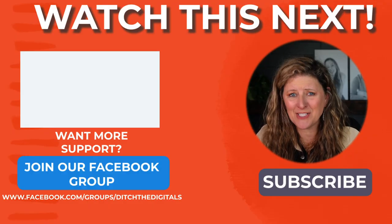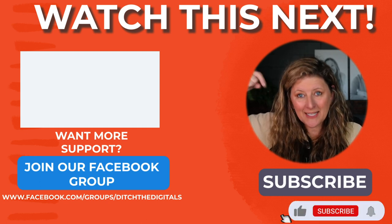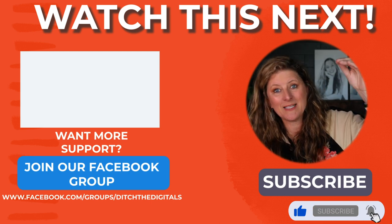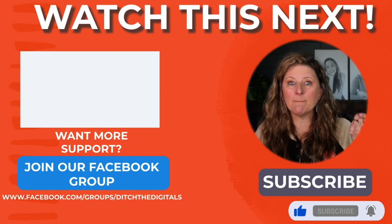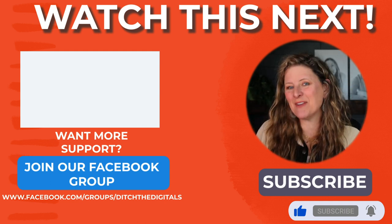Thanks for watching — this is my passion. If you haven't subscribed, make sure to do it so you can get more content to help grow your photography business and your orders. If you loved today's video, click here to get more actionable steps. Thanks for watching and I'll see you in the next video.